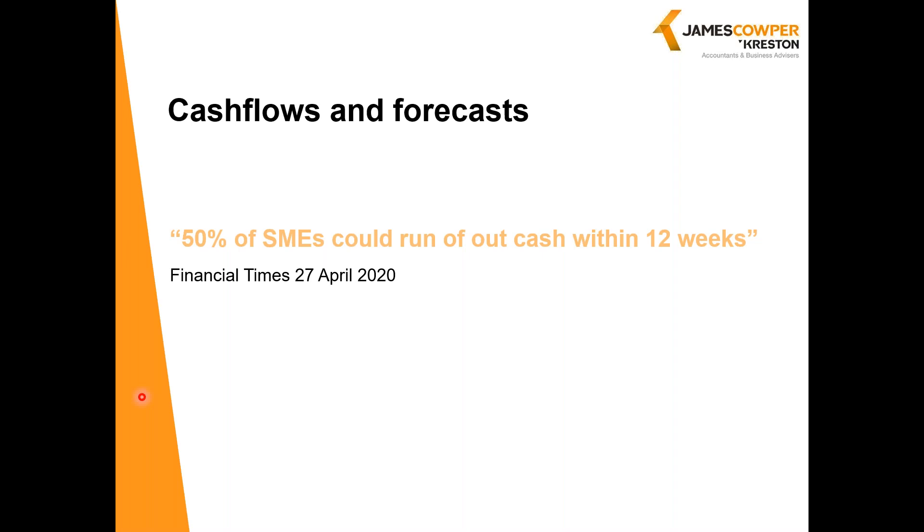So if cash flow forecasting and scenario planning is important now — and it is — it will be even more so in the weeks and months to come. But there is help available, and there's time to access that help. Here at James Cooper Creston, we're really pleased to be in a position to support our clients with this, and we have some excellent tools to help us, which is what I'm going to introduce you to here.